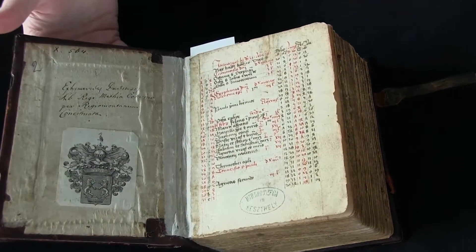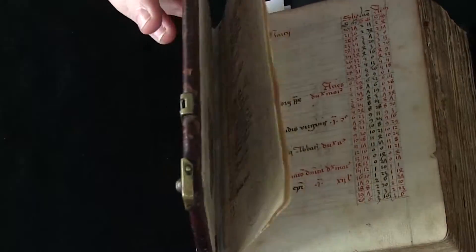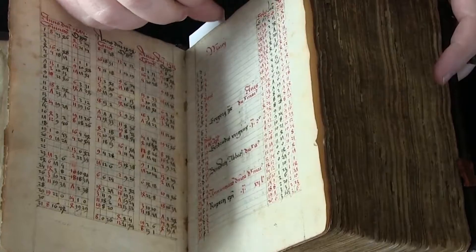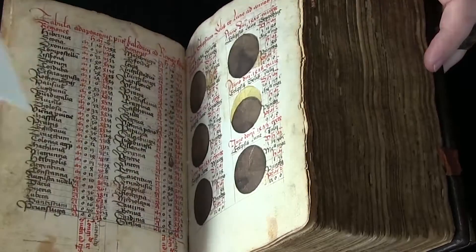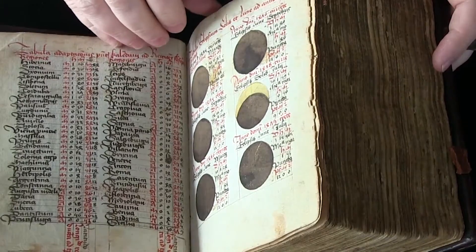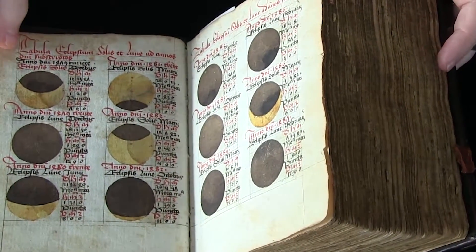The whole manuscript is quite nice, actually. It starts out with a calendar — the Calendarium of the title — and then it moves on to the Ephemerides. The Ephemerides are a series of tables that, for every year, give the position of the sun and the moon and the planets for every day of the year.